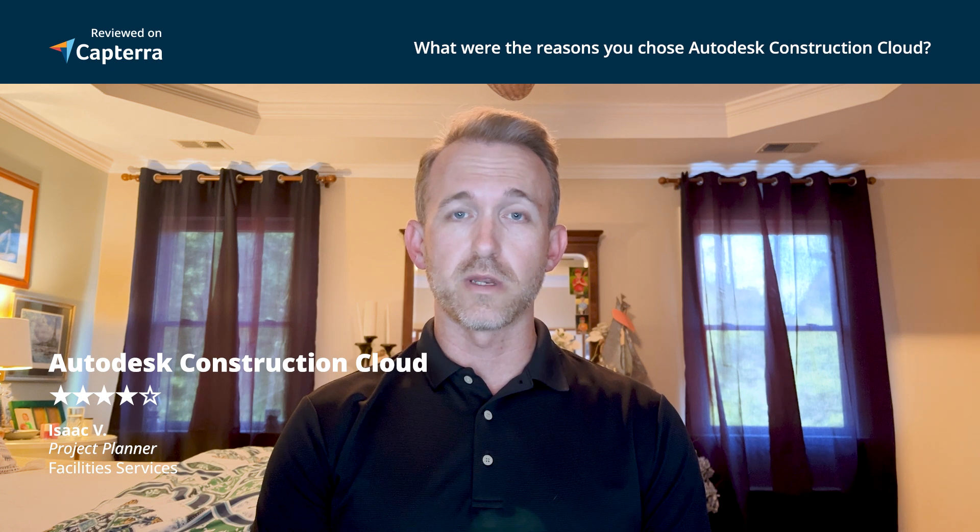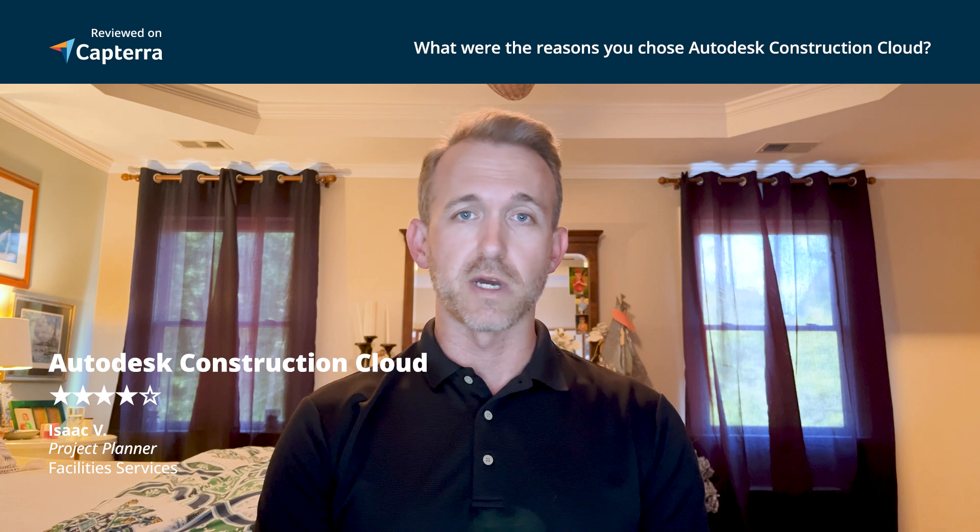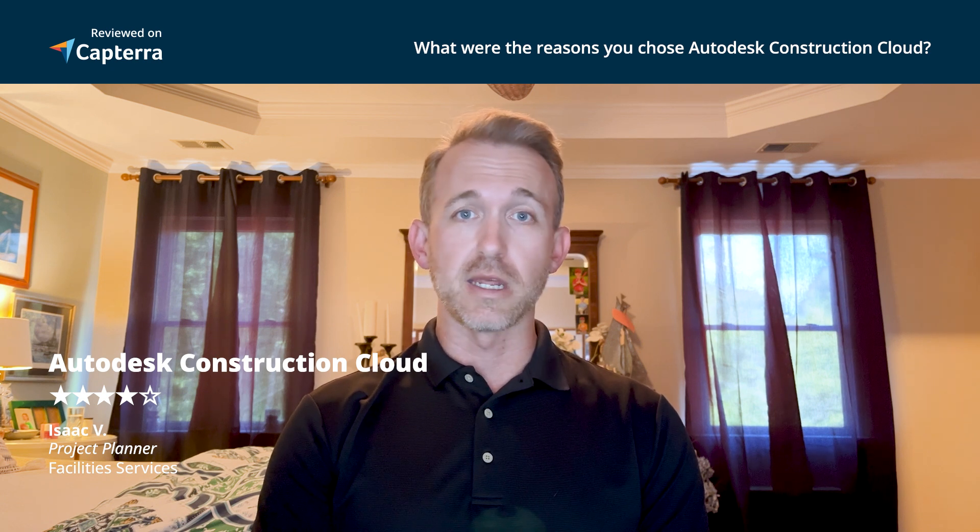We chose Autodesk Construction Cloud because it was, number one, powerful and has a lot of resources available. Many different aspects of the work we do can be executed through it. It's also available across a wide variety of platforms. Our project managers are able to use it from their laptops and also devices such as an iPad, iPhone, and even an Android device. That allows them to do their jobs through multiple mediums at any time of day, 24/7, and really be responsive and agile.